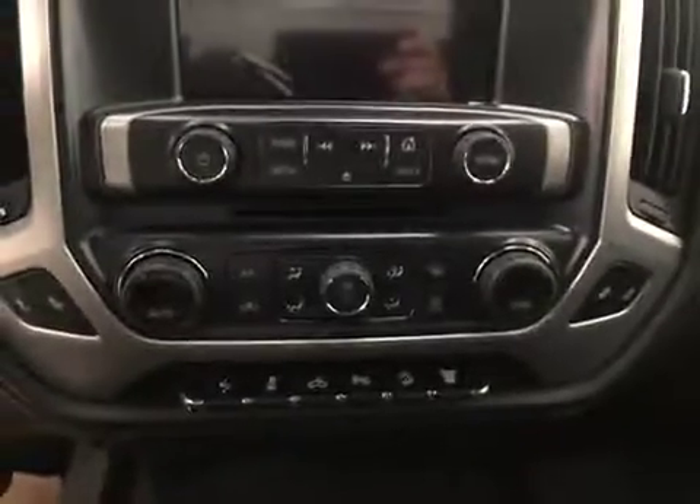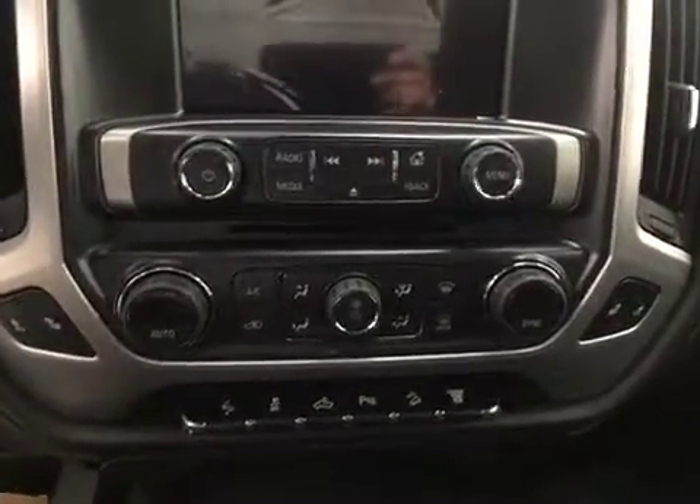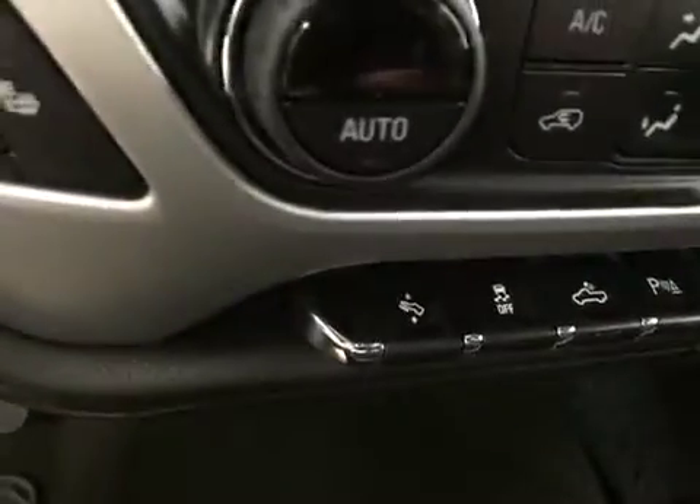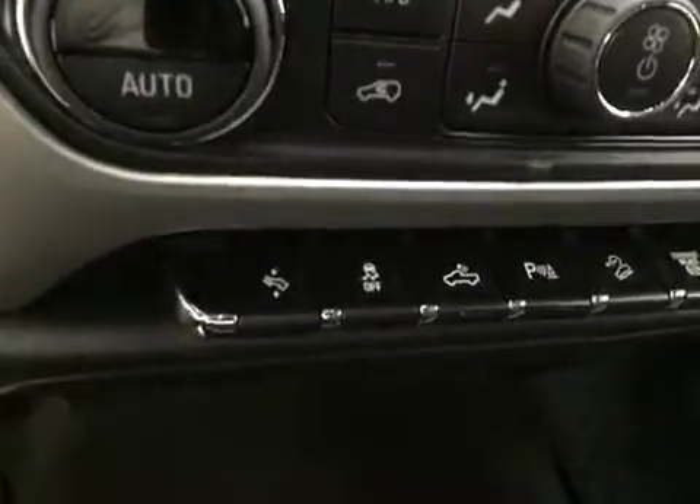We also have dual electronic climate control, also featuring heated front seats. We have power adjustable foot pedals.